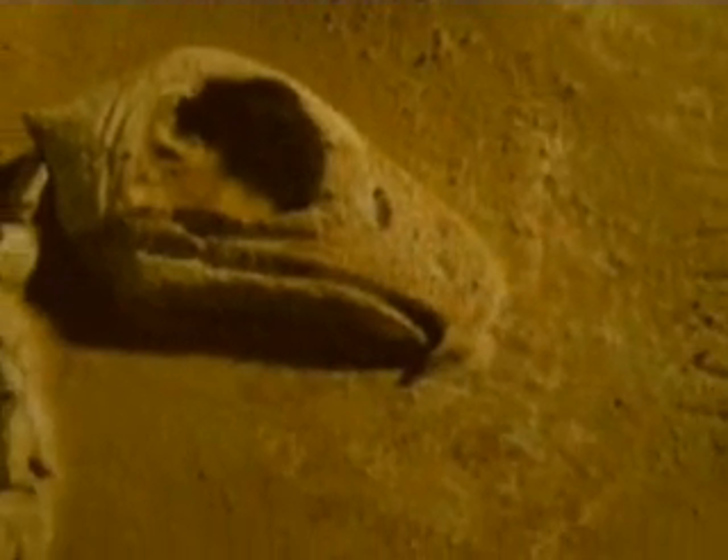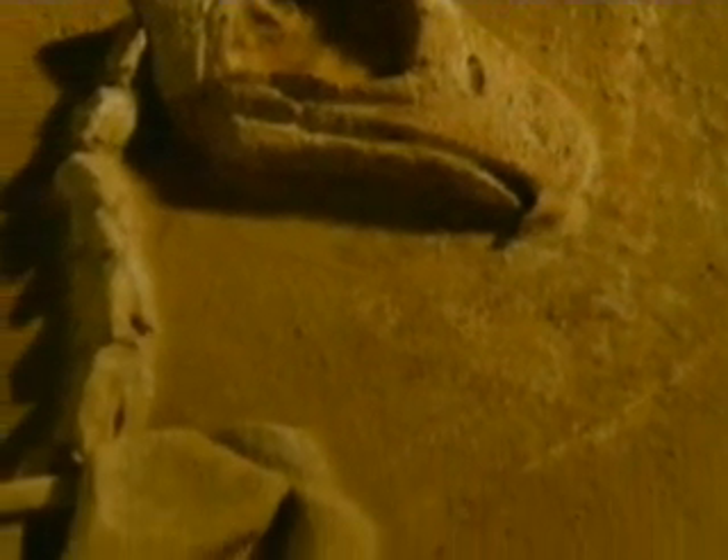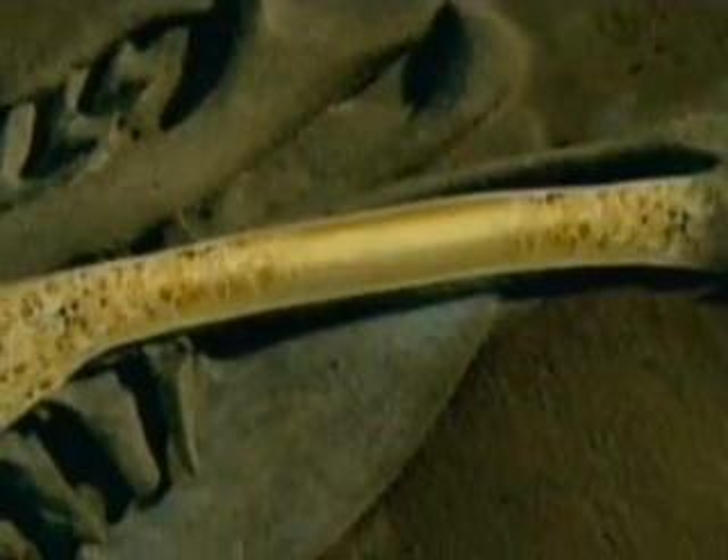Over the next 75 million years, feathers and flight improved. Birds lost their teeth and most grew hollow bones, which reduced weight and made flying easier. Flight may have evolved to help birds escape predators, catch fast prey, or to make it easier to move from place to place. No one really knows.